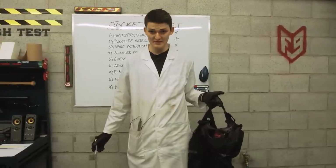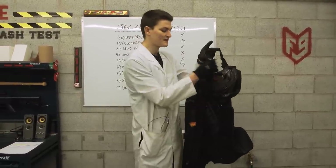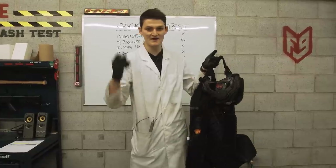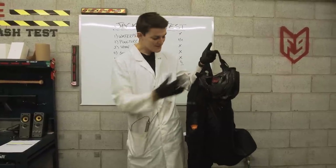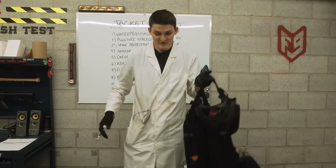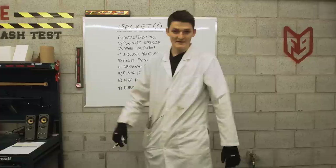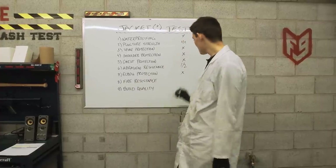So, one trip to the burn unit and we are essentially left with a collection of impact protectors. The mesh chassis had no fire resistance whatsoever — it just burned up and vanished almost instantly. By contrast, the armored bits actually did pretty well. That makes sense, since what you're paying for here is essentially some mediocre impact protectors and not much else. I guess we'll call that another half point.